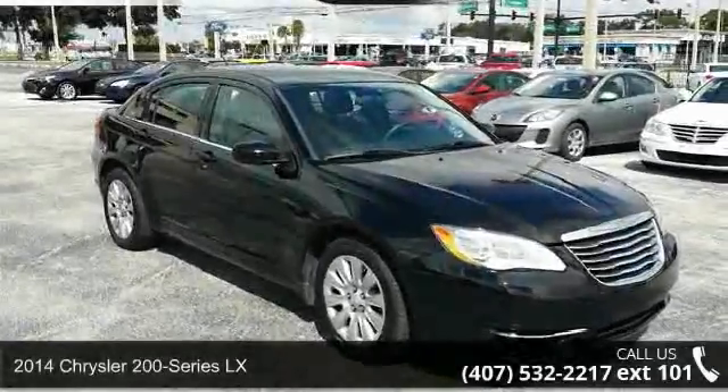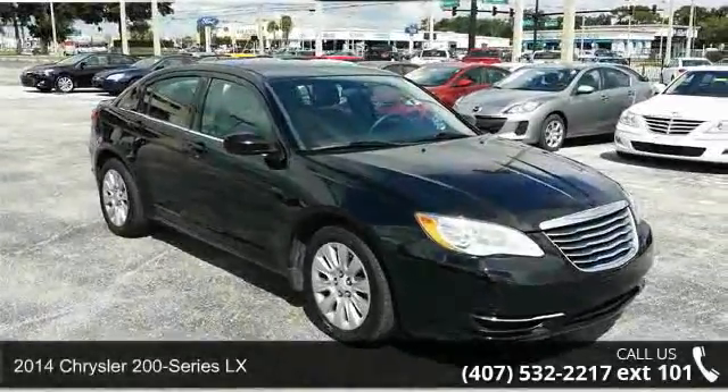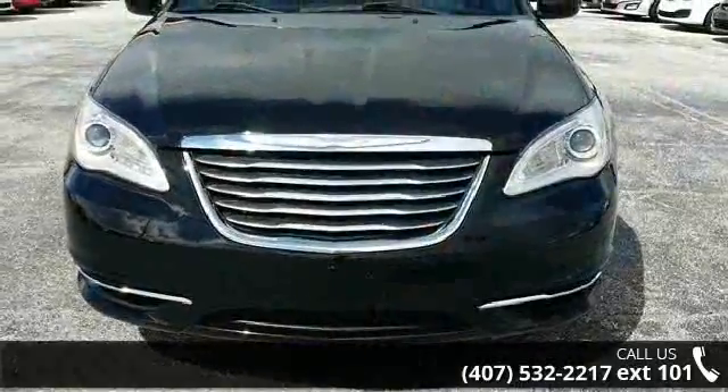Presenting the 2014 Chrysler 200 Series LX. If you are looking for a first-rate auto, this one could be yours today.